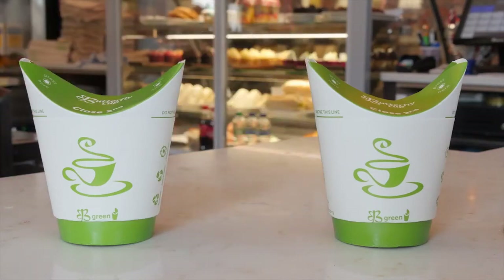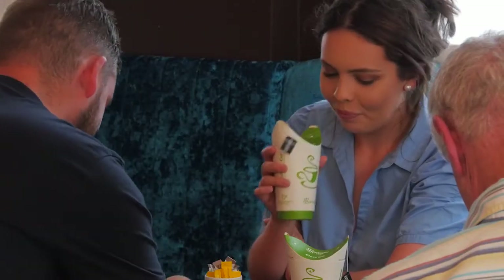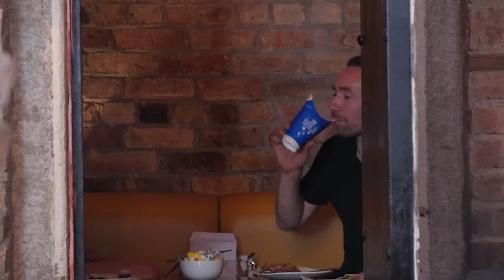Butterfly Cup Bio is revolutionizing the on-the-go hot and cold drink sectors by eliminating plastic lids and straws while providing multiple other benefits for consumers, beverage retailers, food service providers, and the environment.